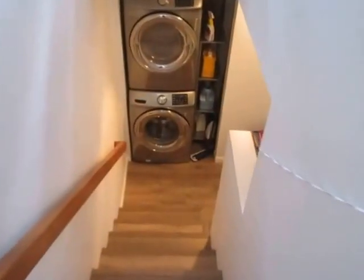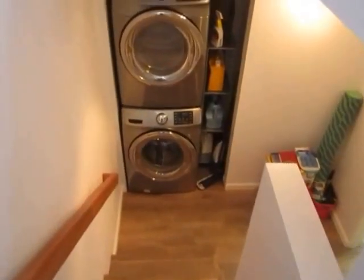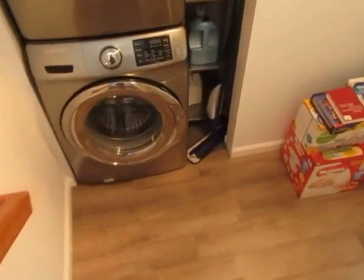On the lower level there is one bedroom and bathroom, a stackable washer and dryer, and an entrance to the garage.